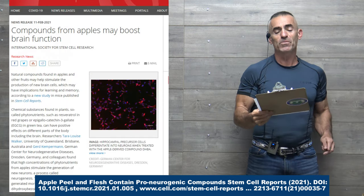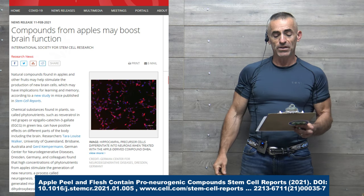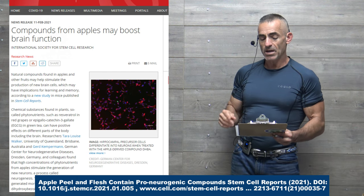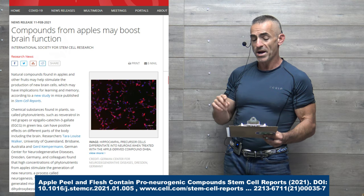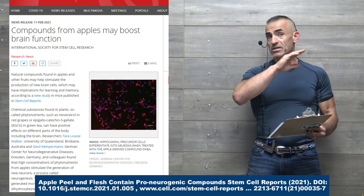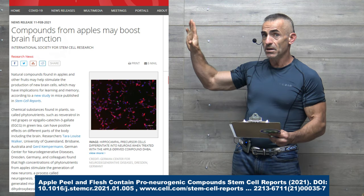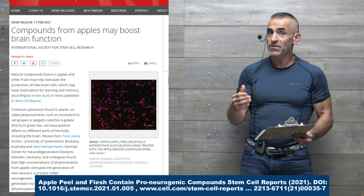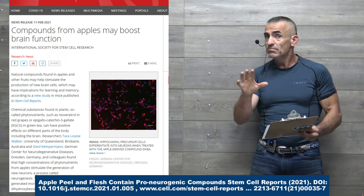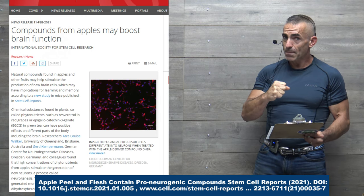Compounds from apples may boost brain function. Natural compounds found in apples and other fruits may help stimulate the production of new brain cells, which may have implications for learning and memory, according to a new study in mice published in Stem Reports. Importantly, the peel showed benefit — apple juice did not see any benefit according to the study.